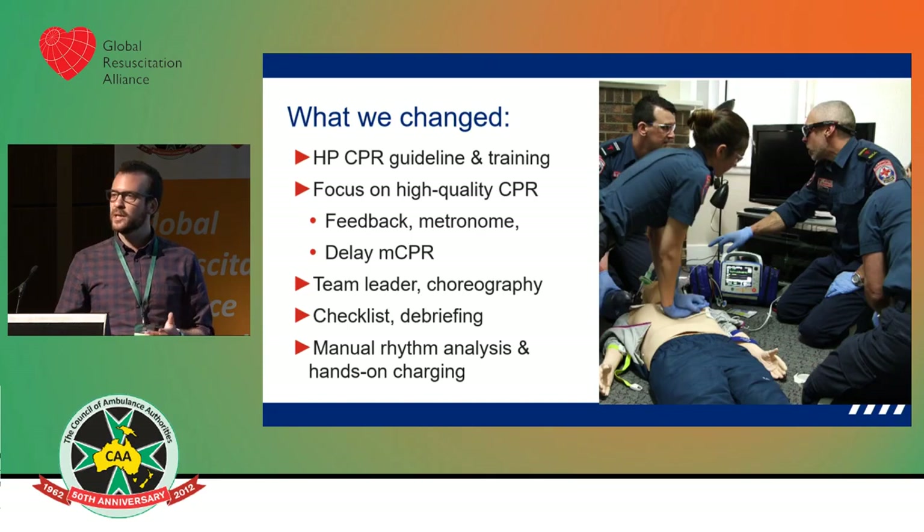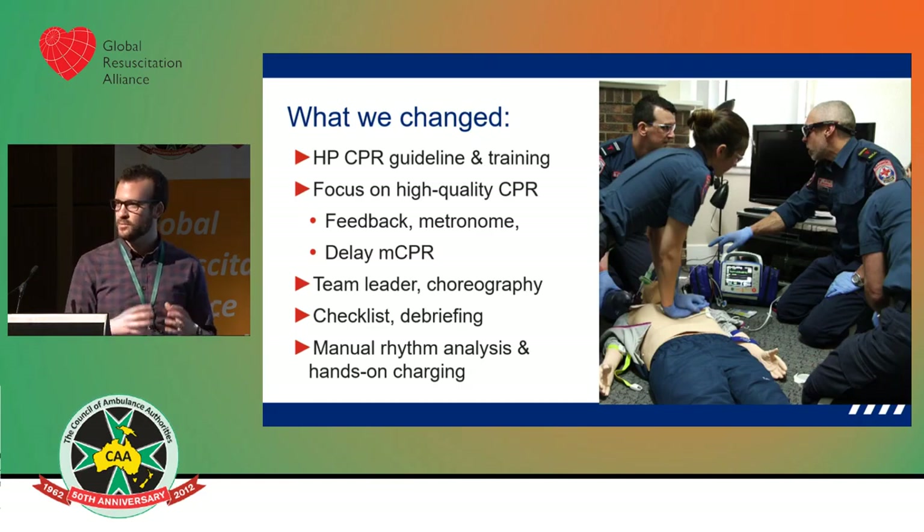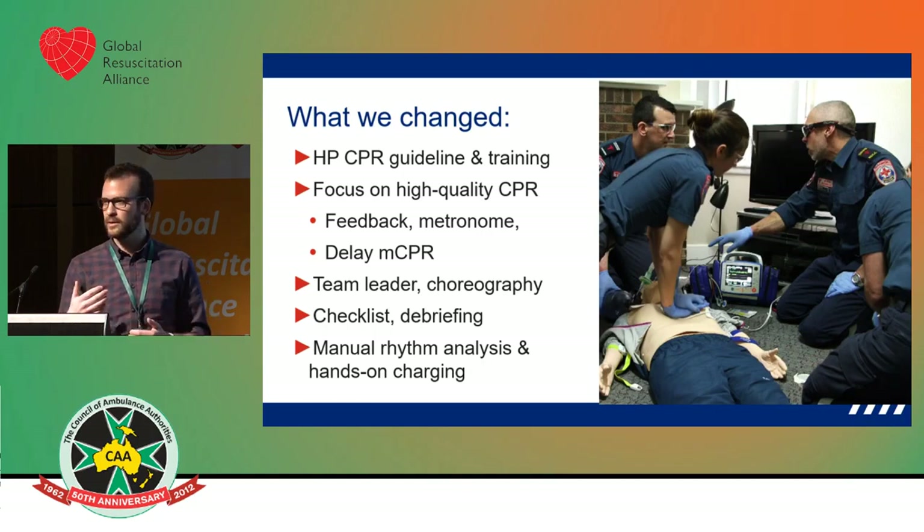We introduced the team leader role, introduced choreography that can be followed, brought in a checklist, and introduced debriefing — which is evidence-based, recommended by the AHA, and shown to improve resuscitation care for individuals and teams and improve outcomes. One of the big changes that improved our compression fraction and time to pre-shock was the change from semi-automatic mode back to manual defib.